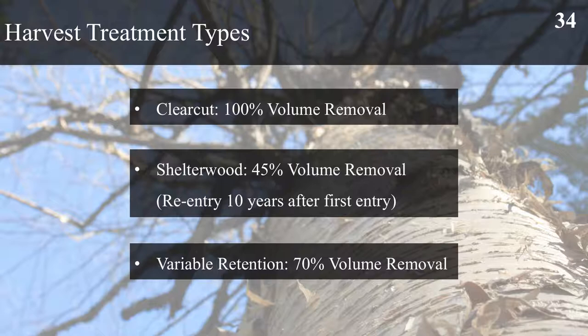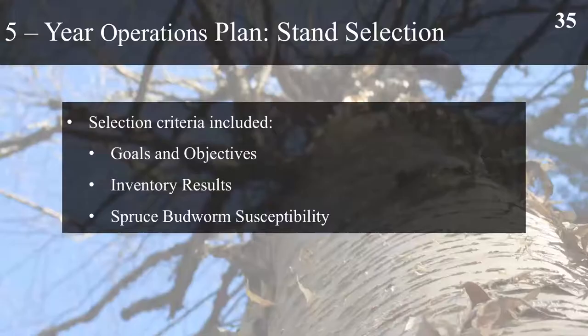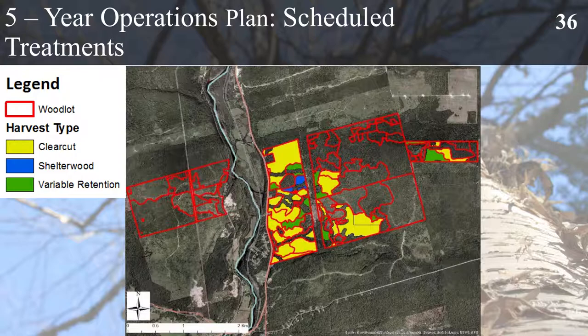We plan to implement three different harvest treatment types: clear-cut harvesting, shelterwood harvesting and variable retention harvesting. Clear-cut harvesting will remove 100% of the volume of any stand it is implemented on, to reduce balsam fir spruce stand types by at least 75% by the year 2042. Shelterwood will remove 45% of the volume initially and return in 10 years to remove the overstory, favouring desired species in objective 2. Variable retention will remove 70% of the volume, leaving 30% as seed trees for desired species. Stand selection within the first five years prioritized stands with greater than 30% balsam fir content.